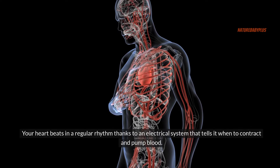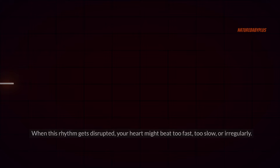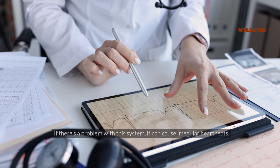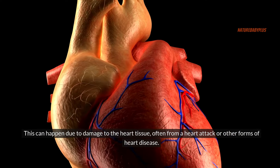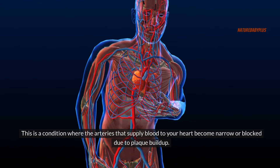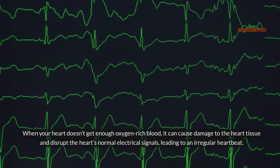Your heart beats in a regular rhythm thanks to an electrical system that tells it when to contract and pump blood. When this rhythm gets disrupted, your heart might beat too fast, too slow, or irregularly. If there's a problem with this electrical system, it can cause irregular heartbeats — this can happen due to damage to the heart tissue, often from a heart attack or other forms of heart disease. Coronary artery disease, where the arteries become narrow or blocked due to plaque buildup, can damage the heart tissue and disrupt its normal electrical signals, leading to an irregular heartbeat.